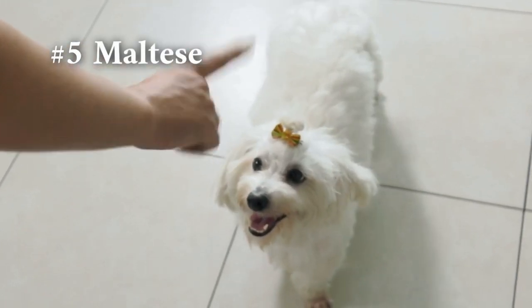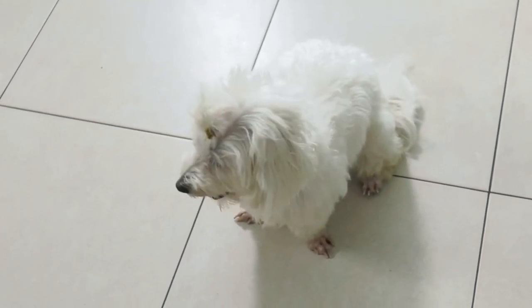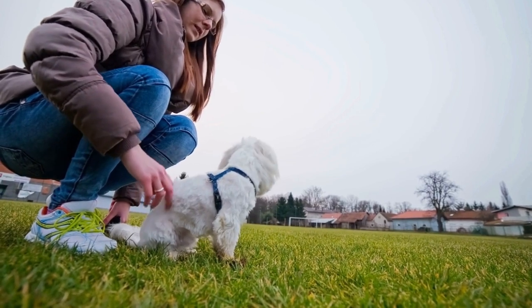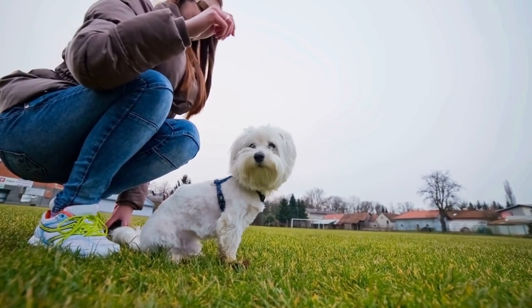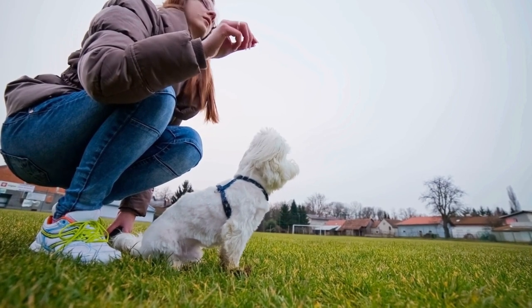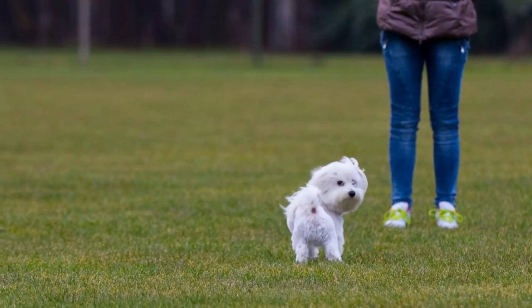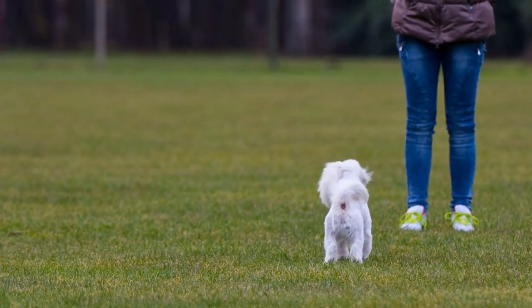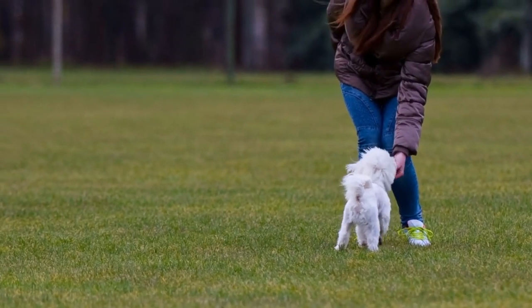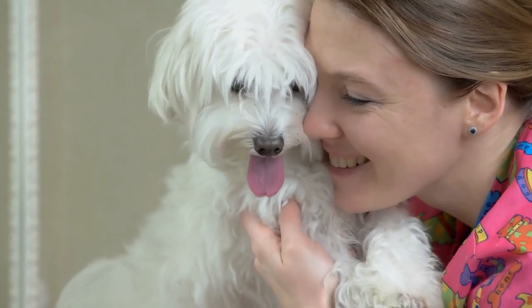And that brings us to number 5, the Maltese. These small hypoallergenic dogs are distinguished by their smooth white coat. They are a toy breed with an average weight of around 4 to 7 pounds. They are excellent companion dogs noted for being animated, playful, and extroverted, and they get along well with kids and other animals. The Maltese are ideal for apartment life because they are incredibly intelligent and simple to train, and can adapt to both small apartments and bigger residences. The Maltese is unquestionably a breed to consider if you are searching for a compact, low-maintenance dog.